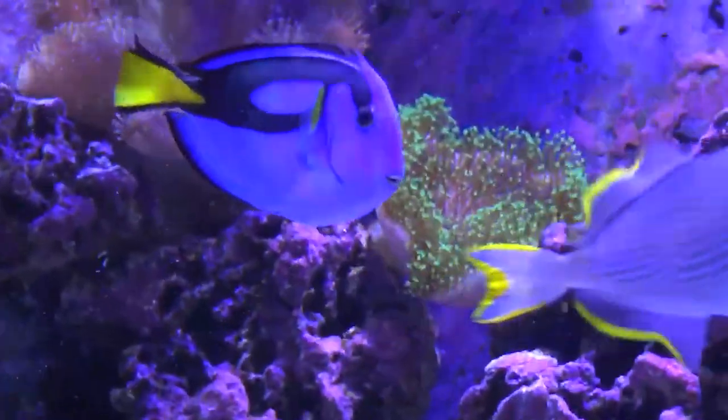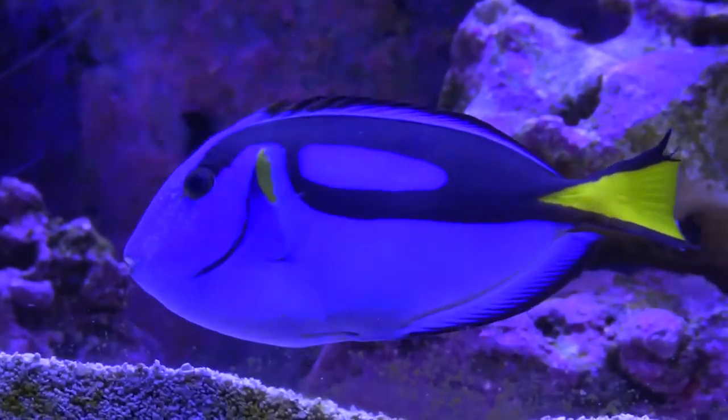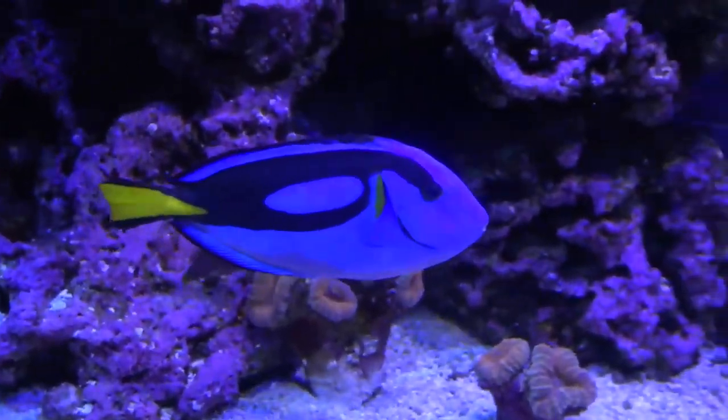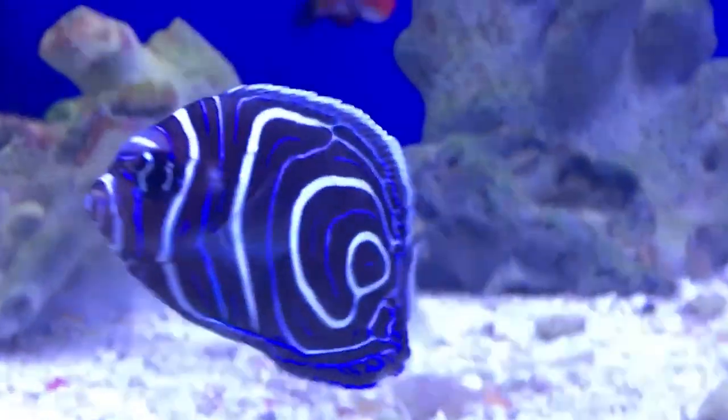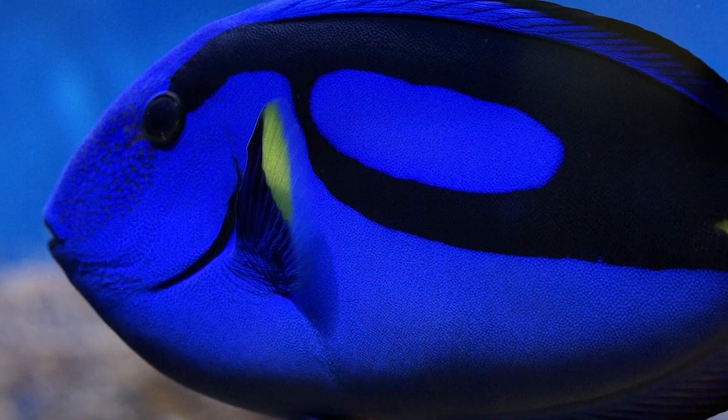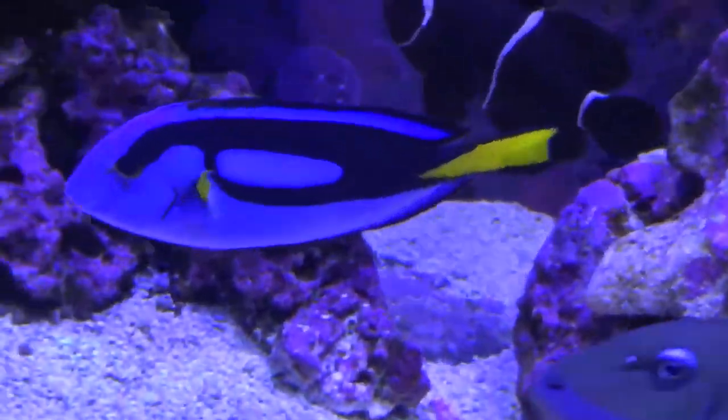As this fish gets mature, their color changes with time and their body becomes bluer. Just like juveniles, they come with bright yellow color with blue spots near their eyes and light blue at fin tips.